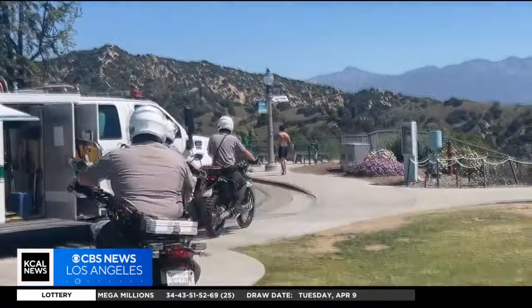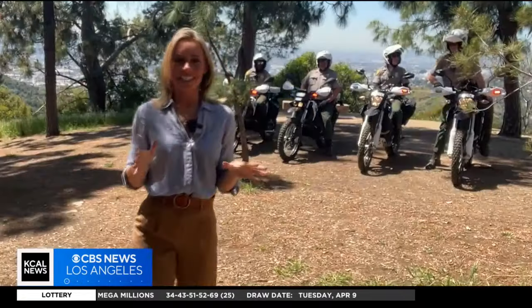This gives us the opportunity to get places with the trips. In the early 1900s, Griffith Park had two park rangers, one on horseback and one on motorcycles. Now it's been more than a century since the park has seen motorcycles to help keep people safe.